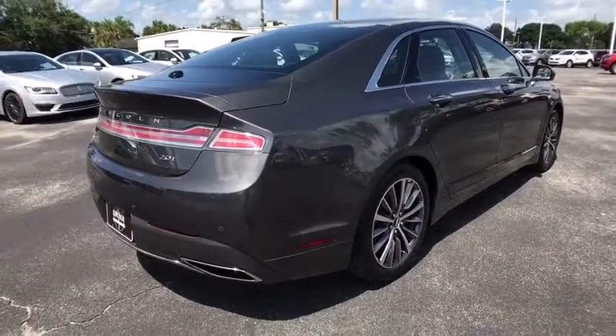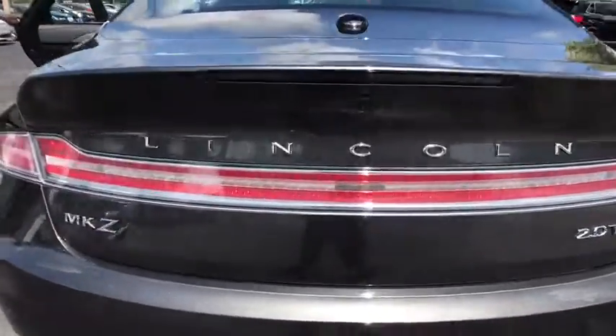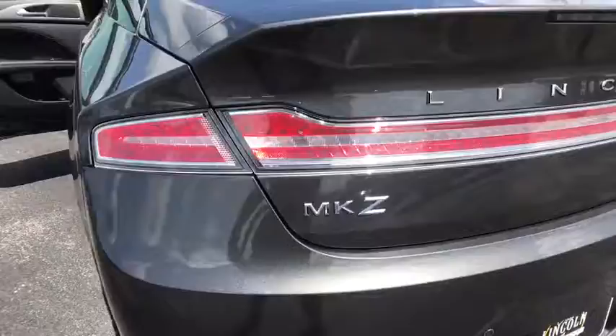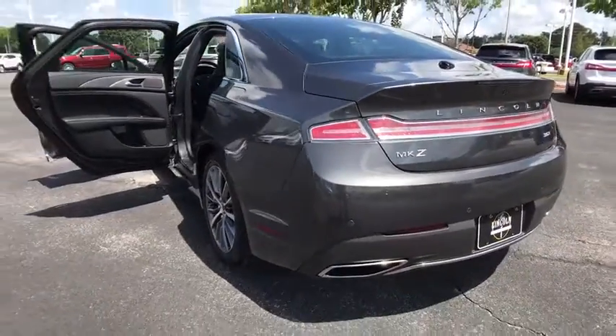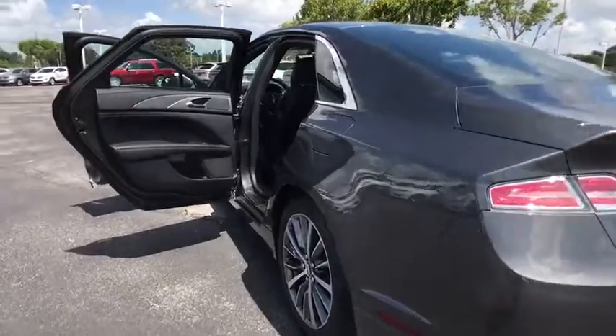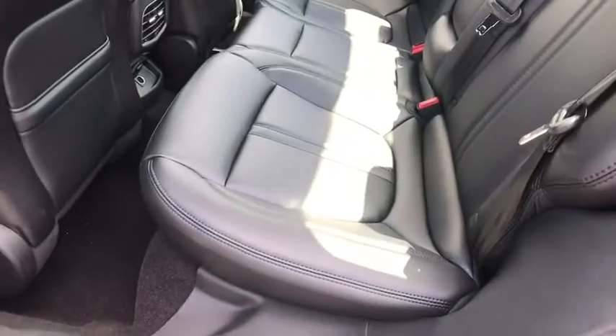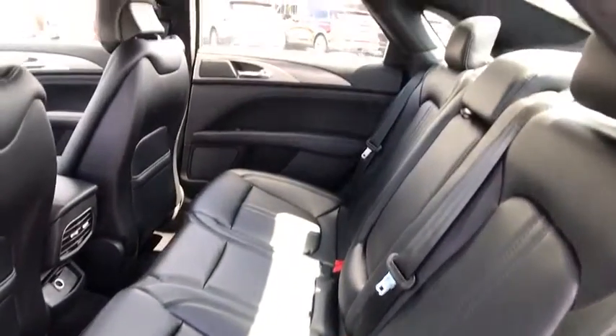Here are some of this vehicle's great options: traction control, power passenger seat, remote engine start, stability control, keyless entry, anti-lock braking system, backup camera, steering wheel audio controls, Bluetooth, leather wrapped steering wheel, power steering, adjustable steering wheel, driver airbag, auto dimming rear view mirror.